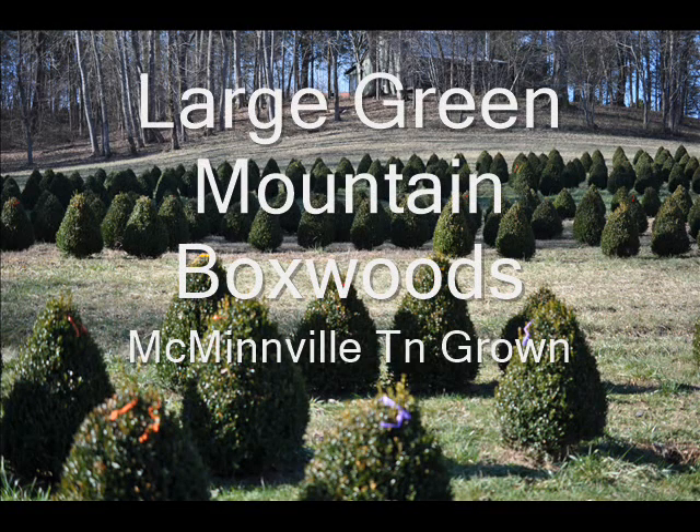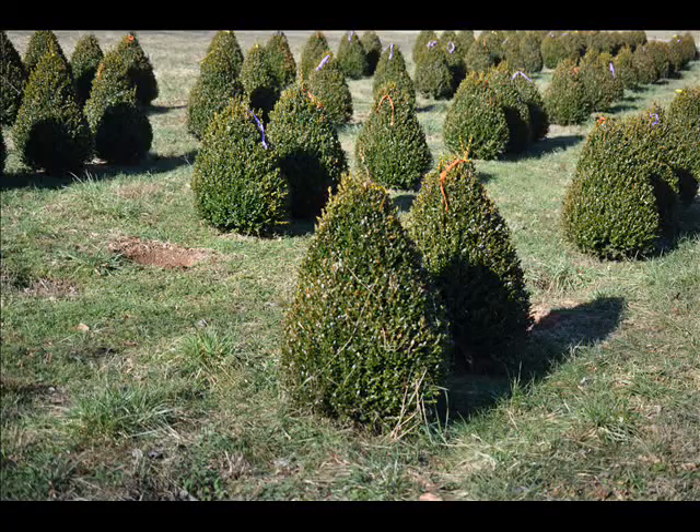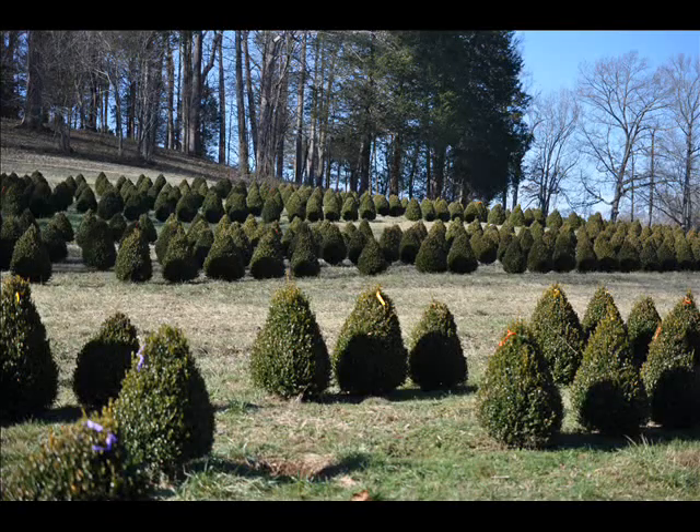Highland Hill Farm has these green mountain boxwoods in the hills of Tennessee, not far from where Sergeant York was known to be. So if you want some real nice, large green mountain boxwoods, you can give us a call.